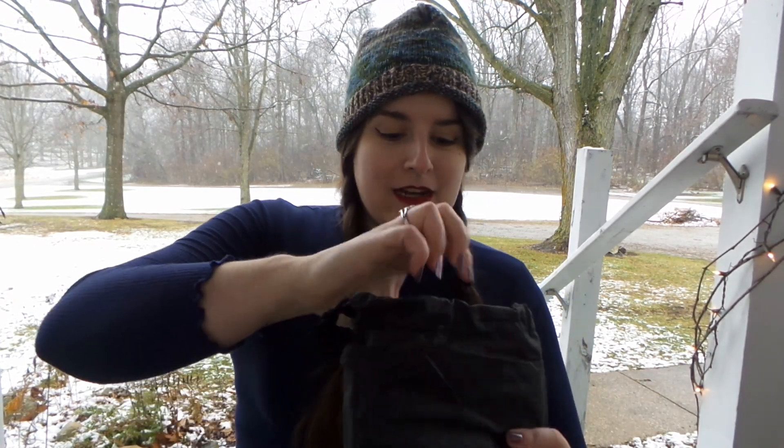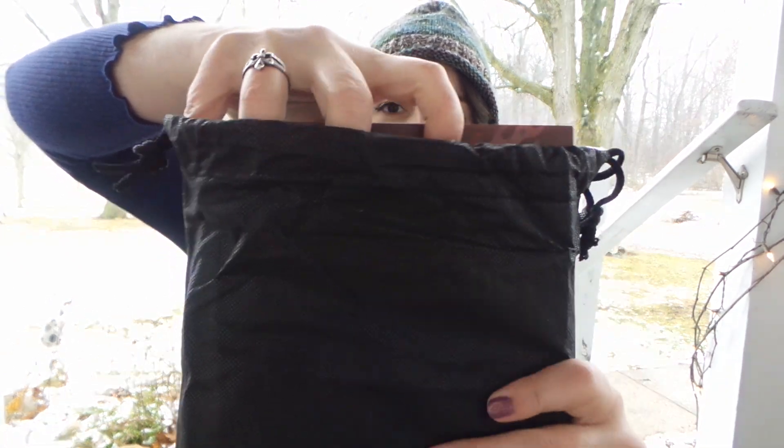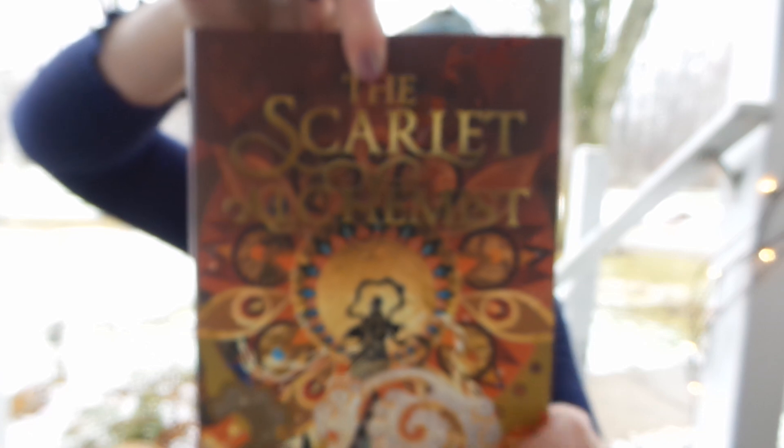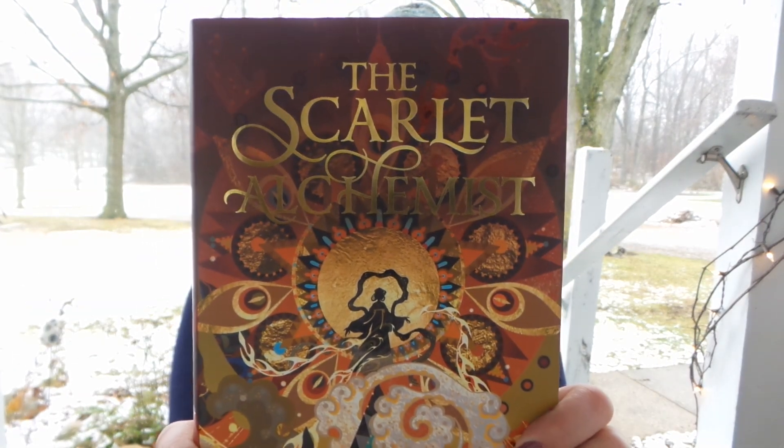And now it is time for our book. Are we ready? I think this is the front — if it's not the front, I'm going to be sad. Is it beautiful? Is it amazing? Is it lovely? This is The Scarlet Alchemist!